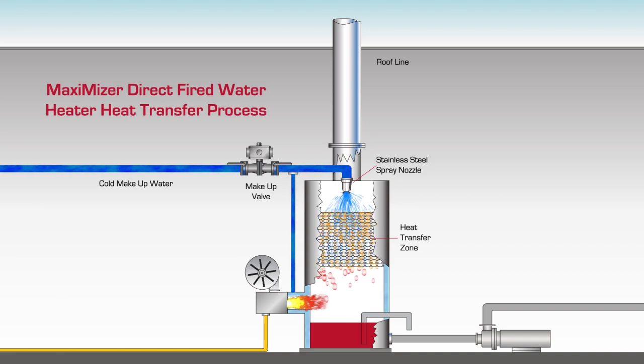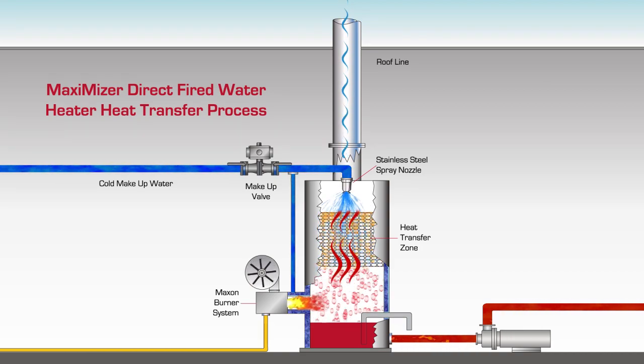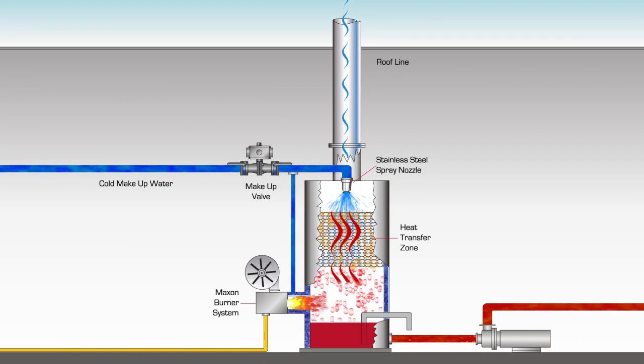At the same time the water droplets gravity feed through the heat transfer zone, a side-mounted natural gas Maxon burner and combustion blower system provides heat energy that flows up through the heat transfer zone. As the heat rises and the water droplets fall in a counterflow direction, complete heat transfer occurs.